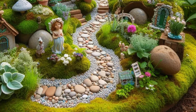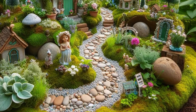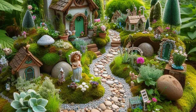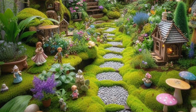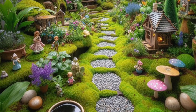Step into the enchanting wonderland of this whimsical fairy garden nestled in the backyard, where imagination knows no bounds and magic dances in the air. Tiny stones delicately edge miniature pathways, winding through lush vegetation and vibrant blooms that embrace charming fairy houses and whimsical sculptures. Each corner reveals a new delight, from hidden nooks where fairies might gather to secret hideaways where dreams take flight.